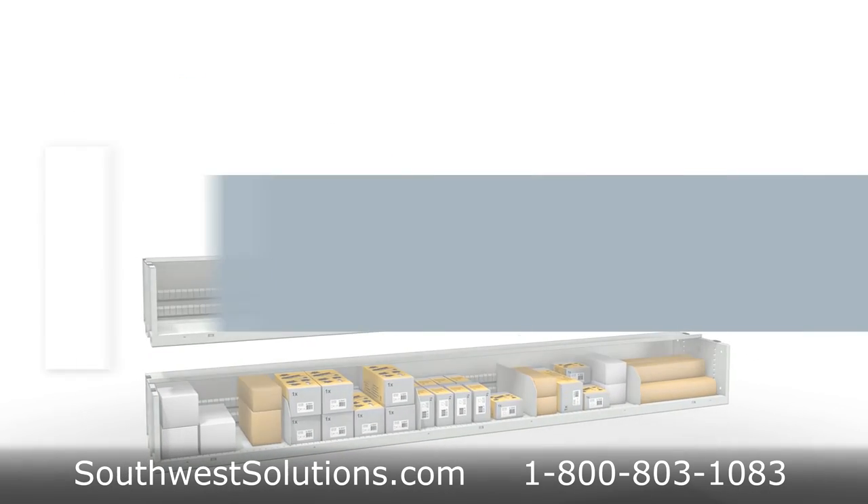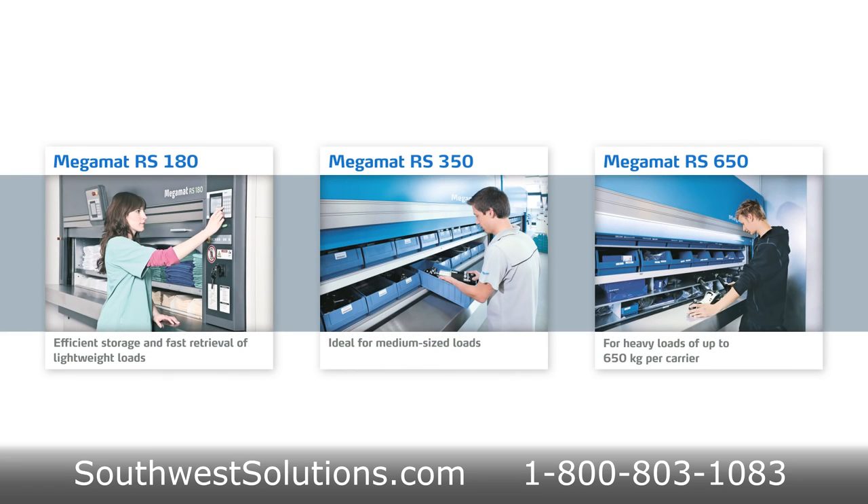The carousels improve efficiency and are built for the optimal protection of both staff and storage. With a fast return on investment, they quickly pay for themselves.